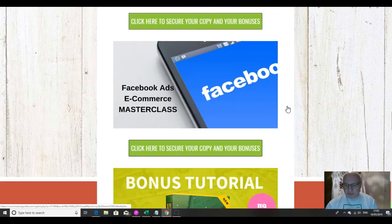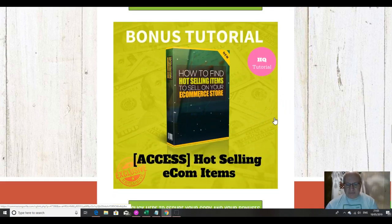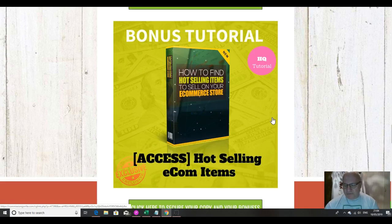The second bonus I'm going to throw in is this Facebook Ads e-commerce masterclass. One way you can maximize your e-commerce success is by using Facebook, and so I'm going to include this one-and-a-half-hour masterclass that will show you exactly how to do that. The next bonus is another quick hack from Jono Armstrong on how to find hot selling items to sell on your e-commerce store, which you can also use alongside the direct AliExpress import module.